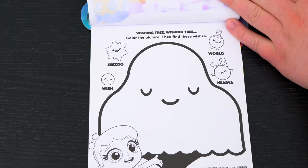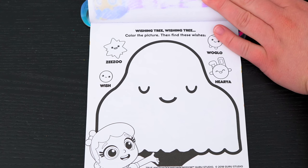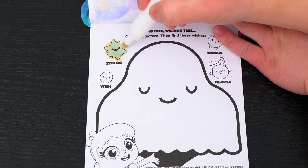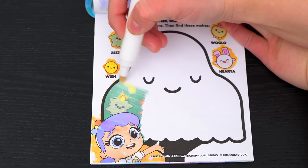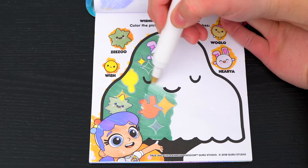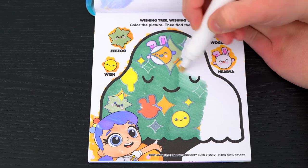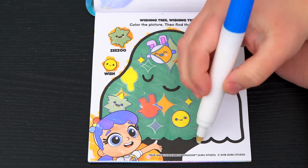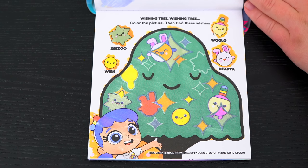Wishing tree, wishing tree! Color the picture, then find these wishes! Looks like we need to find Zizou, Wish, Woglo, and Hyria! I see Zizou down here! And there's Hyria! There's Wish! And there's Woglo! Yay, we found everyone!